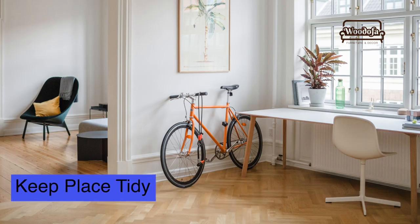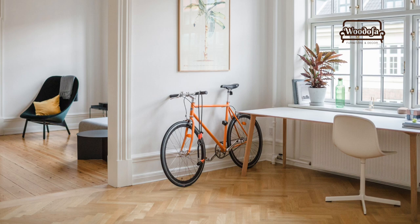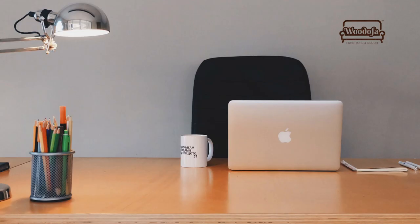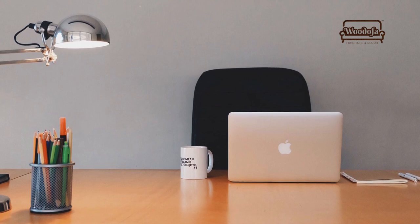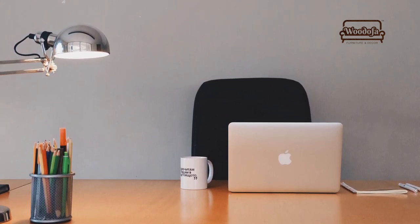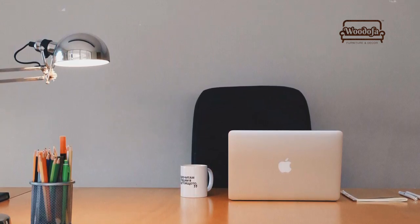The third tip is to keep your space very neat and tidy. The more tidy your space is, the more tidy your mind will be. If your workspace is clean, you will be more productive. This has been proven by research, including studies by Harvard University graduates and professors.